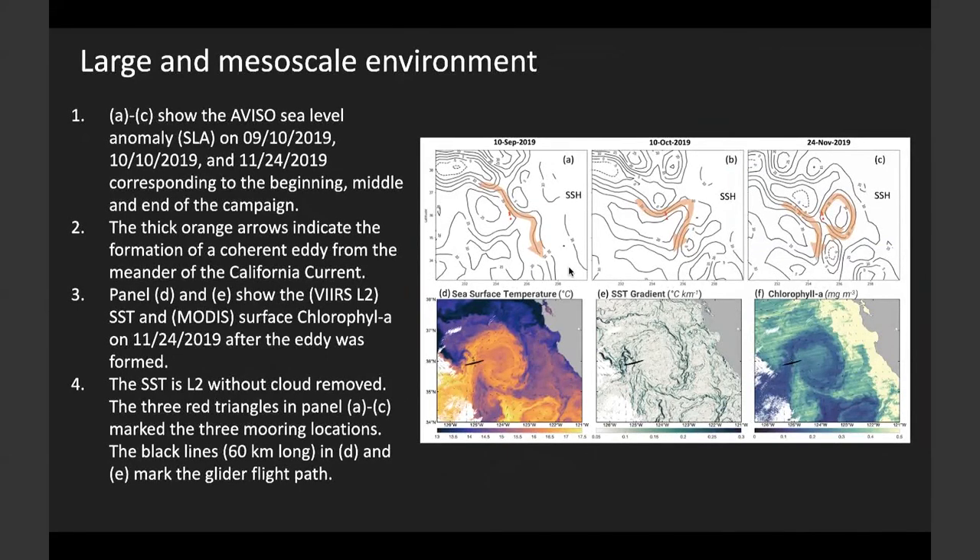During this four-month campaign, a mesoscale eddy was formed near the mooring array. We can see the process from the SSH contour map. It started at the beginning of the campaign as a meander of the California Current. By mid-October, the meander started to deepen towards the coast. By late November, a warm-core mesoscale baroclinic eddy was formed. This eddy and associated submesoscale features near the edge were clearly shown in the high-resolution SSH and chlorophyll maps. The SSH gradient and SST gradient show the intense submesoscale fronts along the edge of the eddy, where the three-mooring array is located. The glider path cut through the eddy edge after it was formed, showing a lot of rich information in this set of observations we have not yet fully explored. The data will be made publicly available soon.